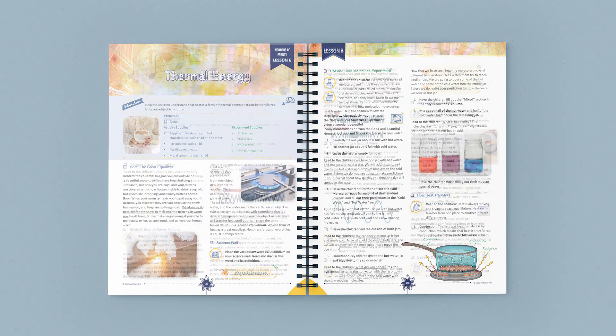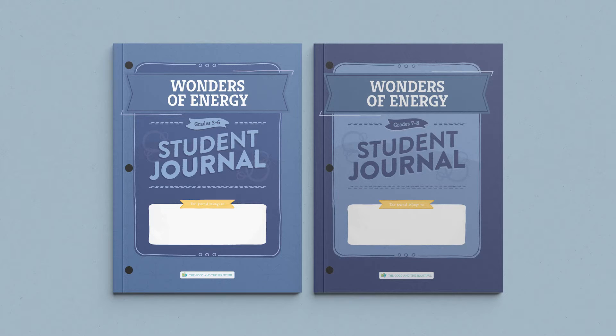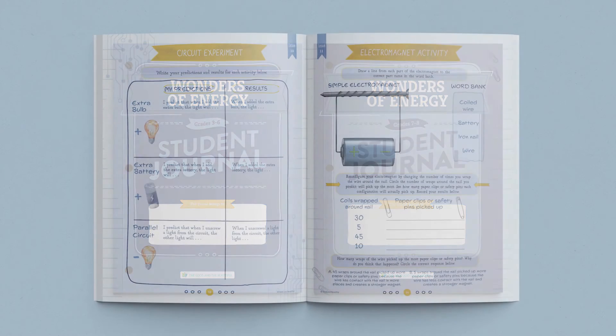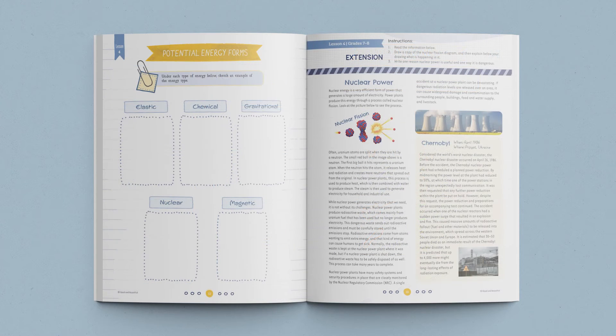Our science units are taught family-style, so you only need one coursebook for all of your children. The Energy Student Journal allows each child to personalize their learning. There are two separate student journals — one for grades 3 through 6, and one for grades 7 and 8. Both contain age-appropriate activities, games, and worksheets. The journal for older students also includes interesting lesson extensions, allowing your 7th and 8th graders to dig deeper into each lesson topic.